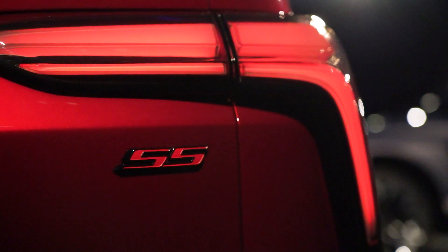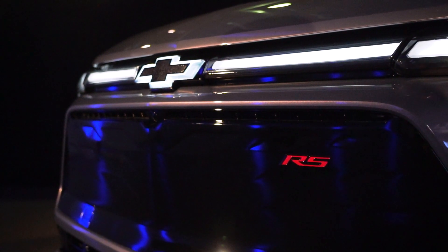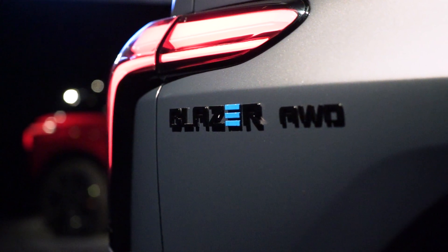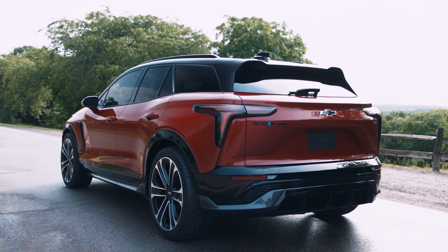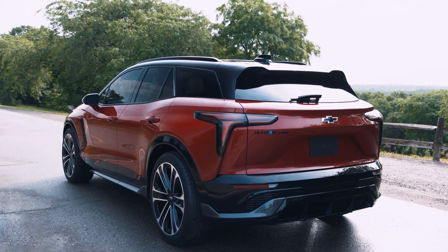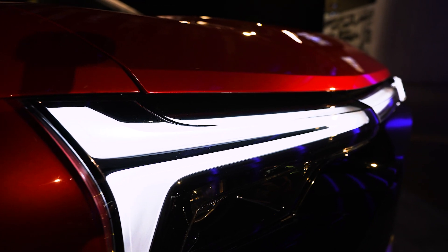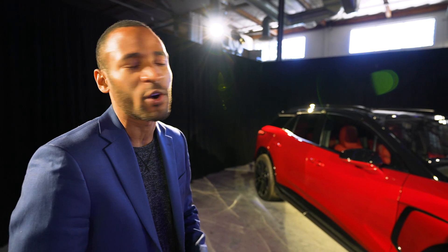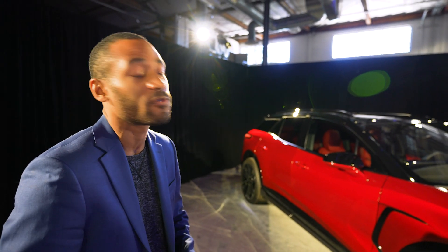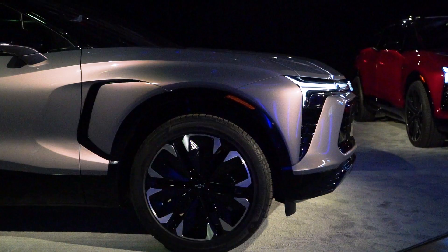The trim levels — SS and RS — are Camaro trim levels now applied to an SUV. We definitely wanted this to be a performance-oriented entry, and we don't use titles like SS lightly. You heard about the performance from Doug, and it's really going to live up to that name. The design has a responsibility to feel very exciting and impressive when you put those badges on something like this. If we're going to put the SS badge on something, the performance has to be there, as does the aesthetic dynamism.